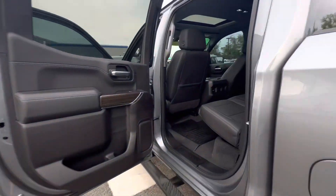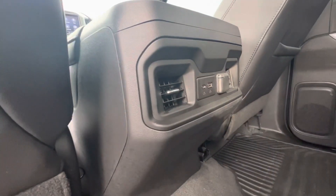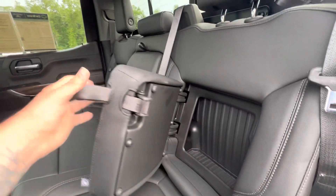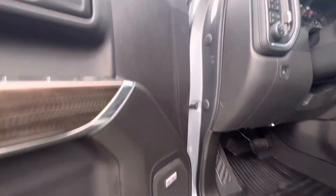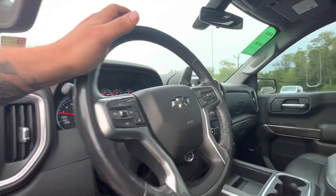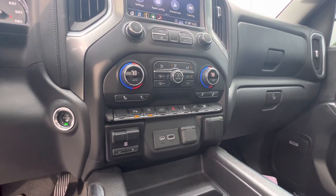Inside the interior, we have jet black leather, available charging ports and vents, storage in the seats, center armrest, sunroof, all-weather mats, Bose sound system, leather-wrapped steering wheel that is also heated, and heated seats with a trailer brake controller and full center console.